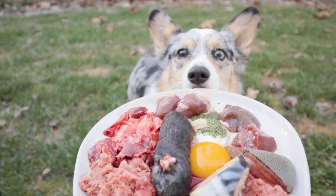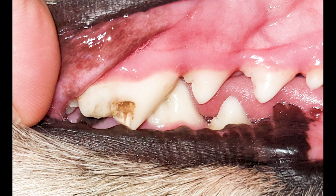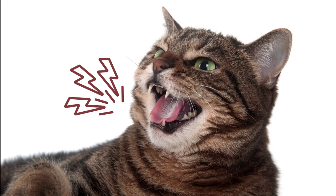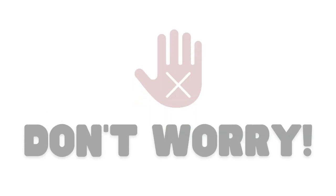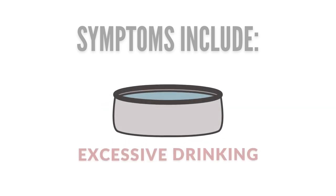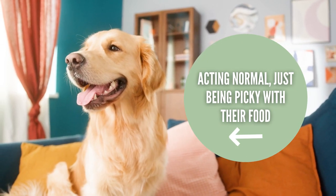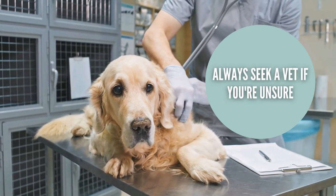Before moving forward, you want to make sure that the reason they aren't eating isn't caused by a health issue. A few things that will discourage your pet from eating can be a fractured tooth, gingivitis, GI upset, an infection, pain in a certain area, liver or kidney problems, or even cancer. Fortunately, the more serious issues will almost always have other symptoms associated with it, like a fever, diarrhea, constantly drinking, or seeming painful. So if your pet is acting normal but just not wanting to eat the food in front of them, it probably isn't too serious. Always seek a veterinarian if you're worried.